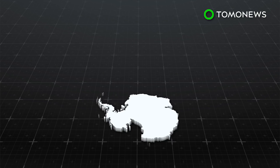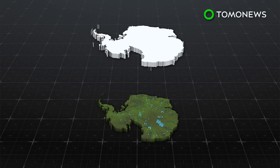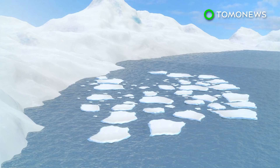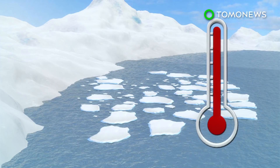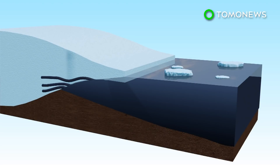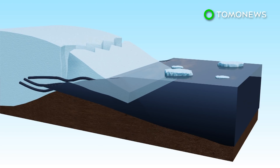Researchers say the heat source could explain the melting that creates rivers and lakes under the West Antarctic ice sheet, but it is not a new or increasing threat. However, global weather changes and rising sea levels can push warm water closer to the ice, causing it to become unstable and collapse, just as it did 11,000 years ago at the end of the last ice age.